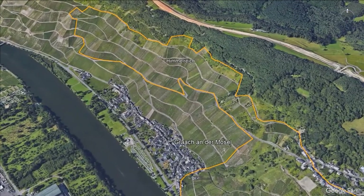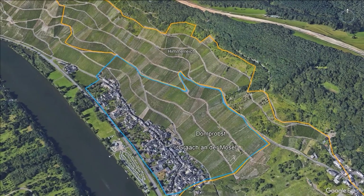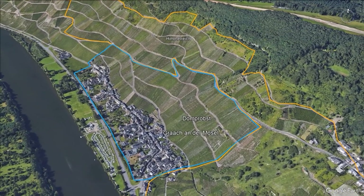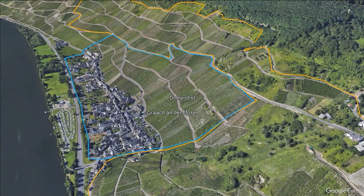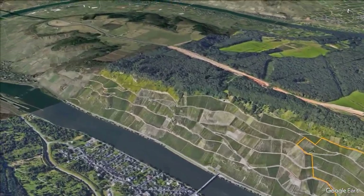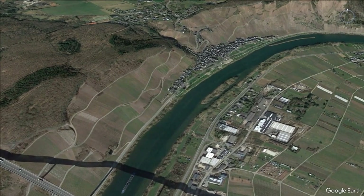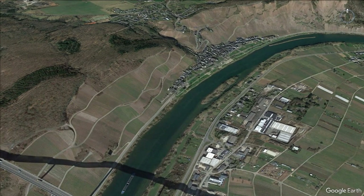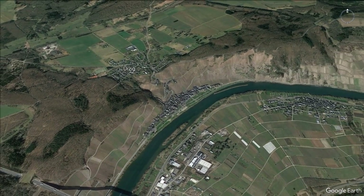At Graach we have Himmelreich — quite large at 87 hectares, on clay blue slate, towards the top of the slope — wrapping around the smaller site Domprobst, which is 28.5 hectares near the village itself. Domprobst was named after the dean of Trier Cathedral. Now let's go around the bend past Wehlen and head to Ürzig, a quite famous village, known for the Würzgarten vineyard.